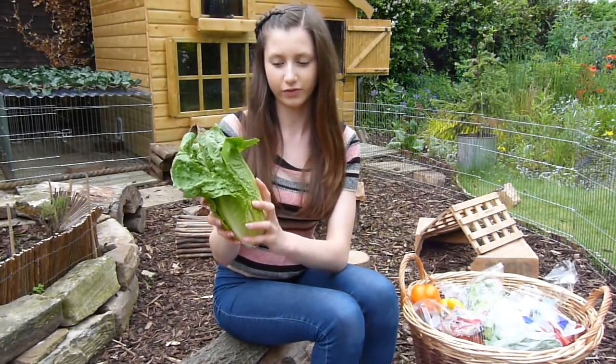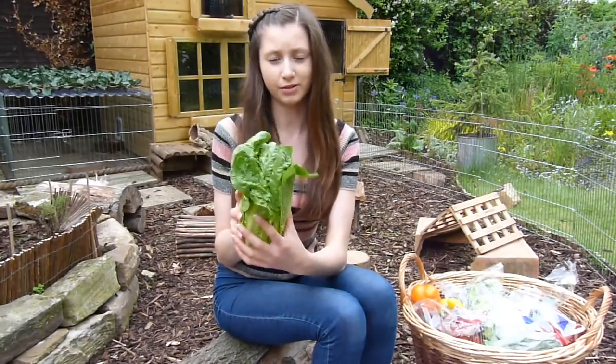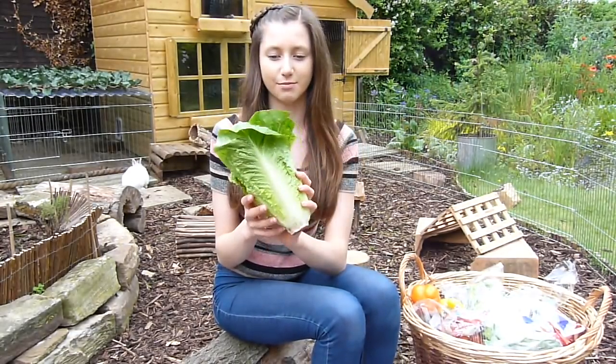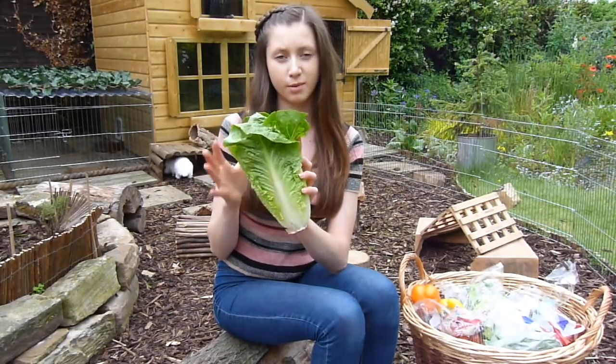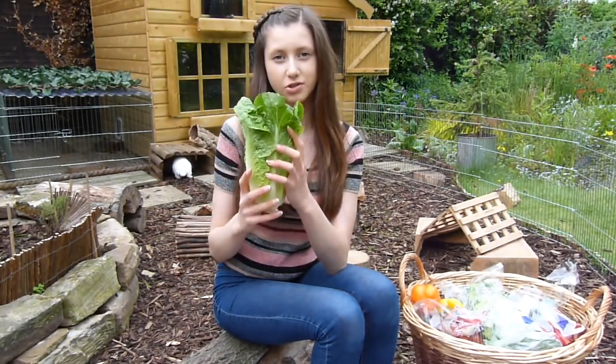We have romaine lettuce, which has a lot of vitamins and is a good feed. My rabbits absolutely love romaine lettuce. It should only be fed in moderation because of the water content.